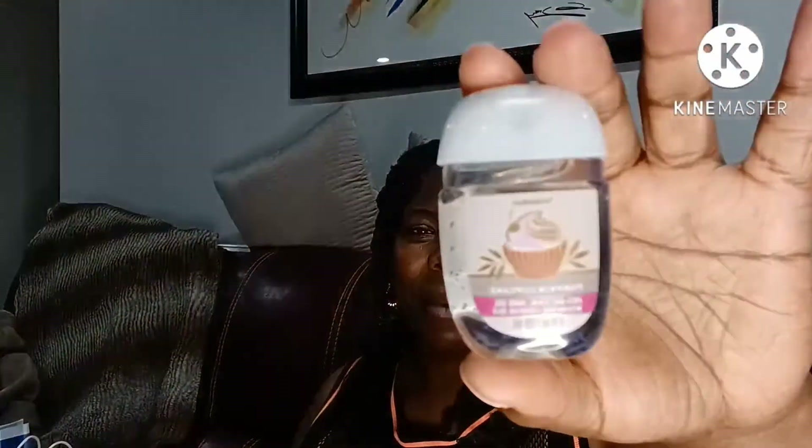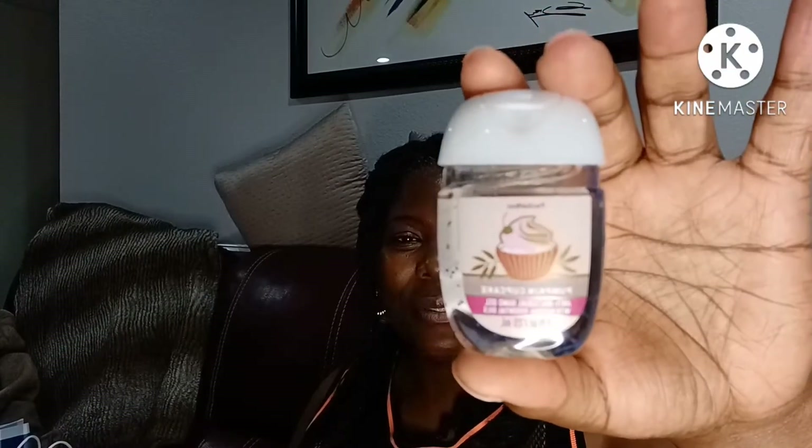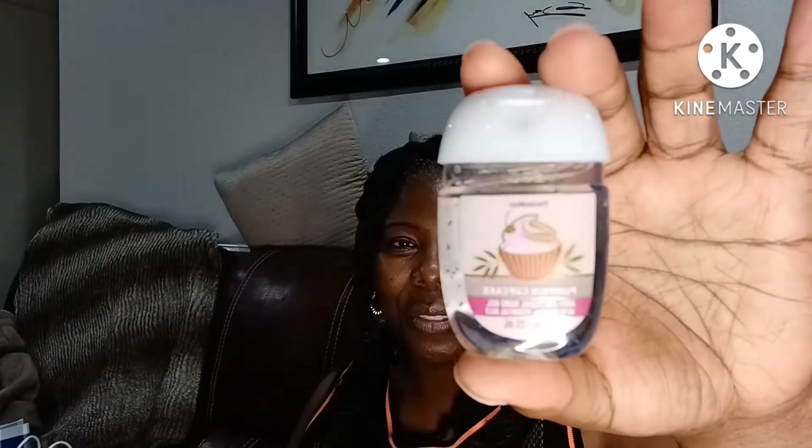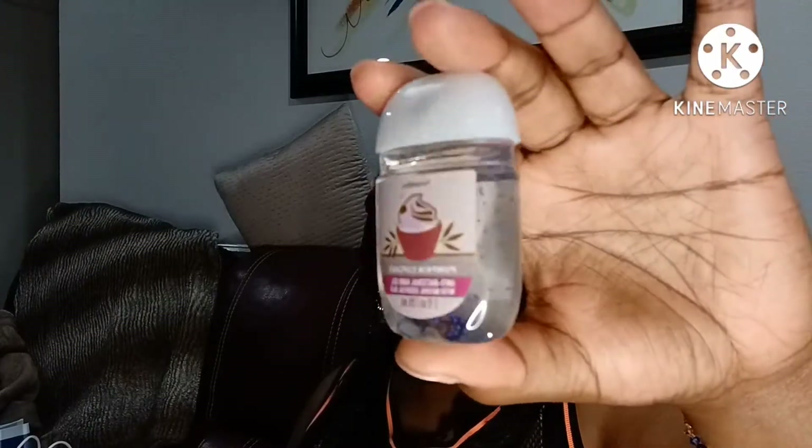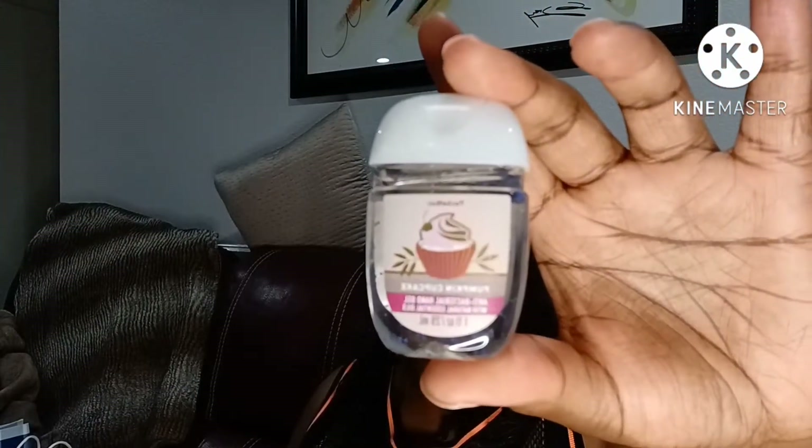The next pocket bag I chose: Pumpkin Cupcake. Got this one strictly for the packaging. This is adorable — you see that cute little cupcake on there. I absolutely love it. I love that the gel is clear also on this pocket bag. So I'm going to enjoy using this one this fall.